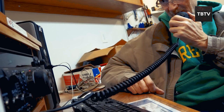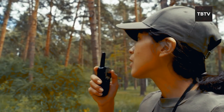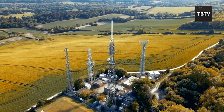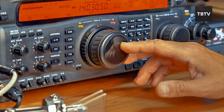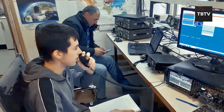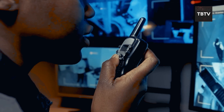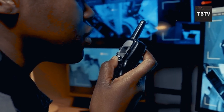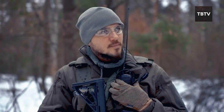Ham radios use specific frequencies allocated by the government, similar to walkie-talkies but with a much wider range. You can communicate directly with other ham radio operators, bypassing overloaded phone lines and jammed cell towers. These devices can also tap into regional and even international networks — imagine being able to contact someone across the country, or even the globe, during a disaster, opening doors to vital information sharing, resource coordination, and support from a wider community of volunteers.